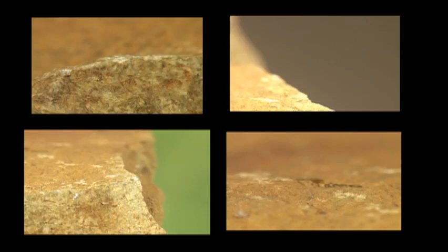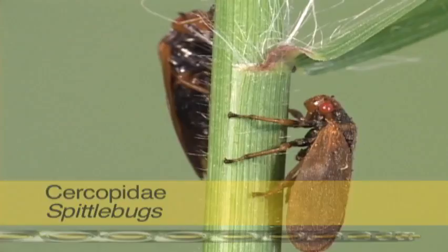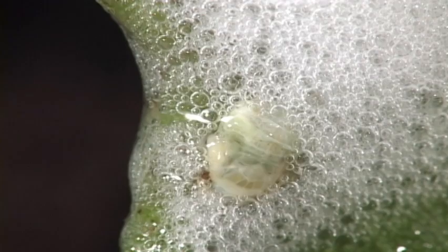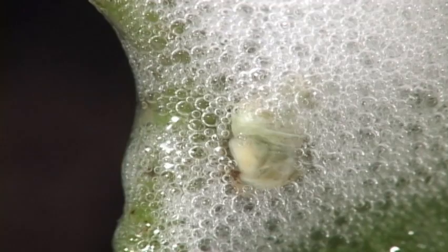Froghoppers, or spittlebugs, are small insects that feed mostly on grasses. The nymphs surround themselves with a frothy, spittle-like mass that is produced from the anus and from epidermal glands. This moist, if not gross, environment provides an ideal habitat for the nymph. There's nothing more protective than anal secretions.